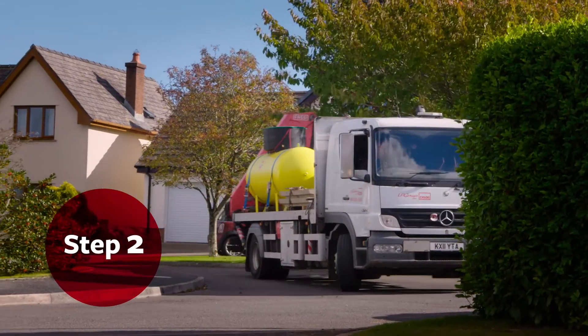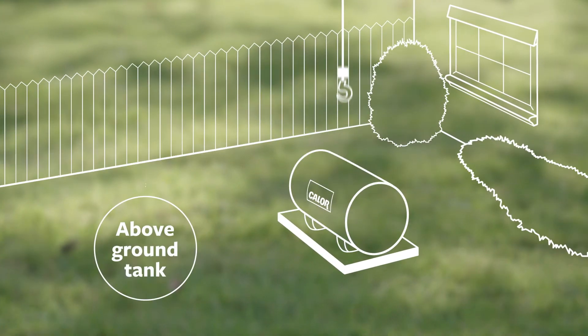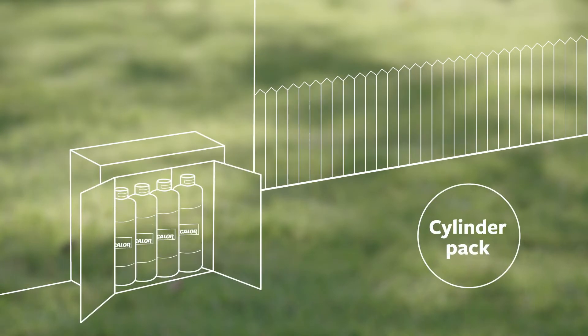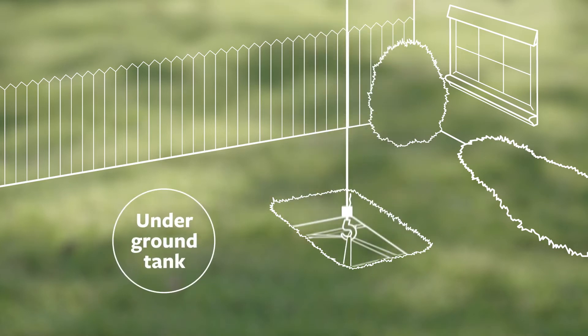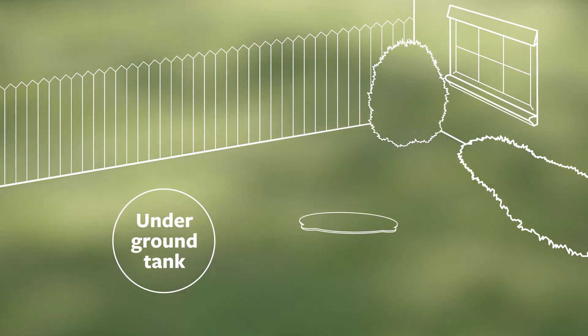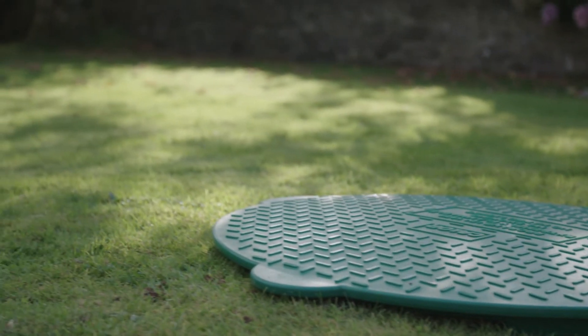Next is installation. If you chose an above ground tank, we install a base and secure your above ground tank to it. If you chose gas cylinders, we'll place them to the side or back of your house. For an underground tank, we will dig a hole, install your tank, and connect the gas to your home. All of which can be completed in just up to two days. We'll then fill in the hole and you'll have your garden back in no time.